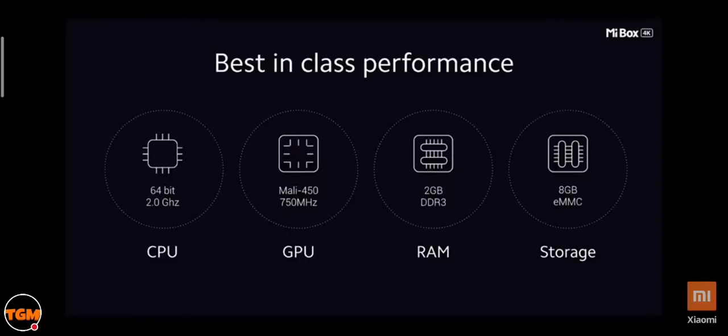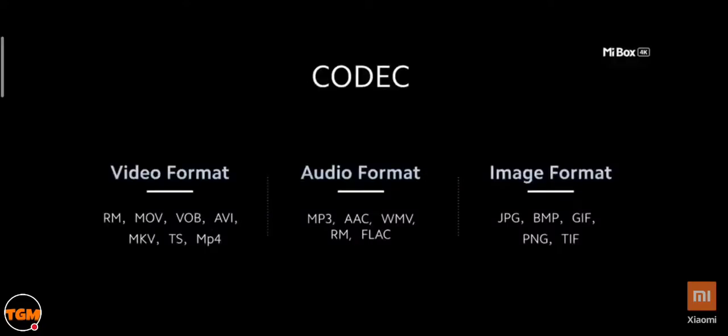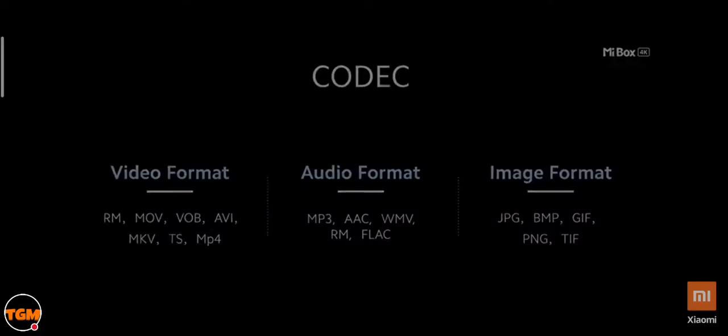For connectivity, the Mi Box 4K comes with an HDMI 2.0 port and a USB 2.0 port — allowing you to connect external hard drives or pen drives to watch offline content. It also has Bluetooth 4.2 for wirelessly connecting speakers or headphones, a digital out for home theater speakers, and support for a wide variety of video, audio, and image formats.